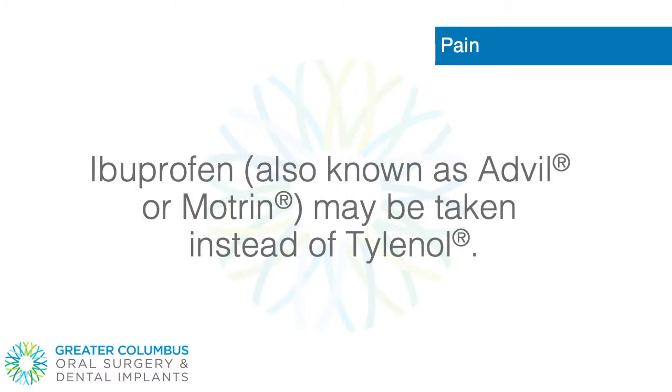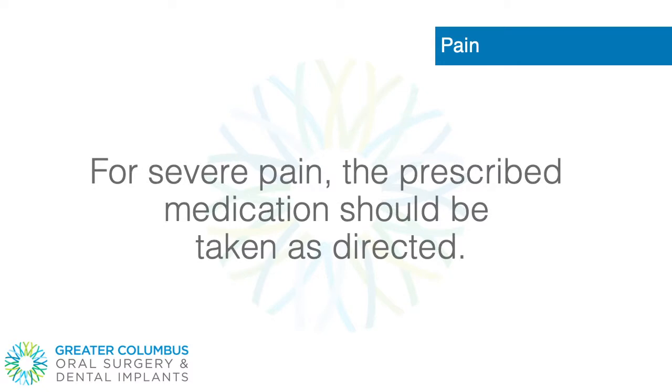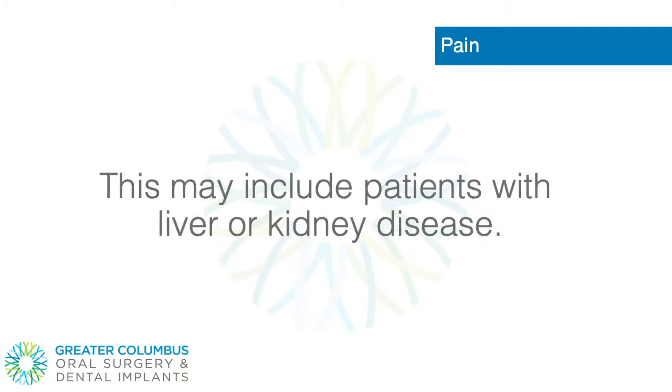Ibuprofen, also known as Advil or Motrin, may be taken instead of Tylenol. Ibuprofen bought over-the-counter comes in 200 mg tablets. 3 to 4 tablets may be taken every 4 to 6 hours as needed for pain. No more than 3200 mg per 24-hour period. For severe pain, the prescribed medication should be taken as directed. Do not take any of the above medication if you are allergic or have been instructed by your doctor not to take it. This may include patients with liver or kidney disease.